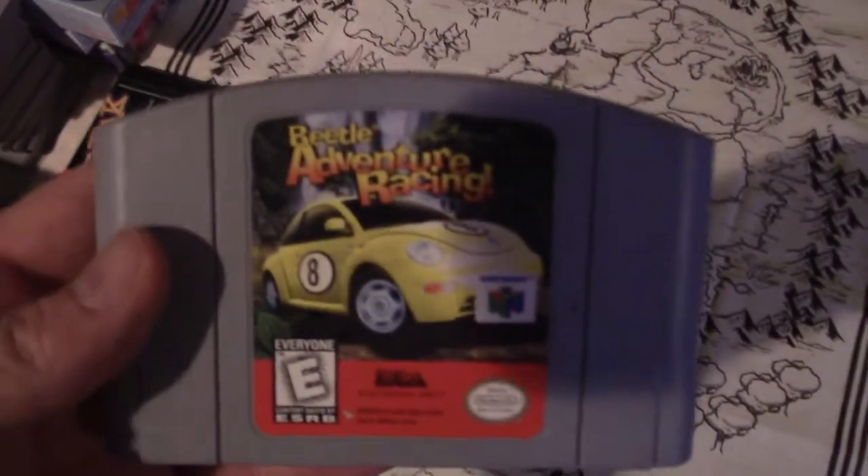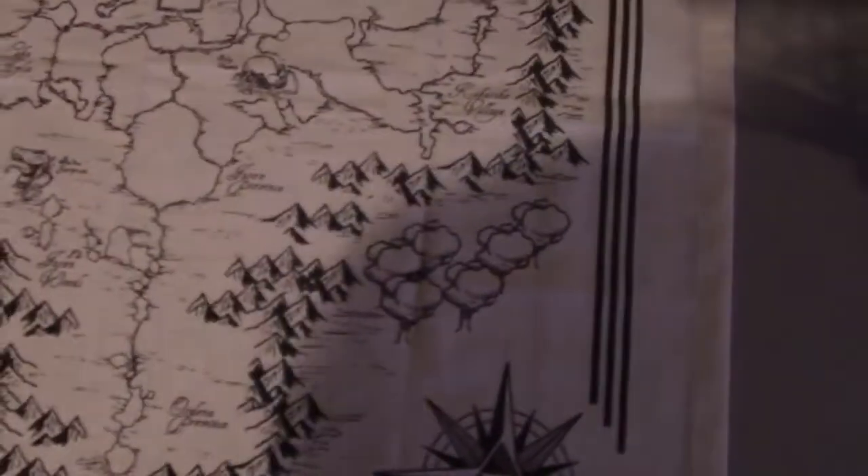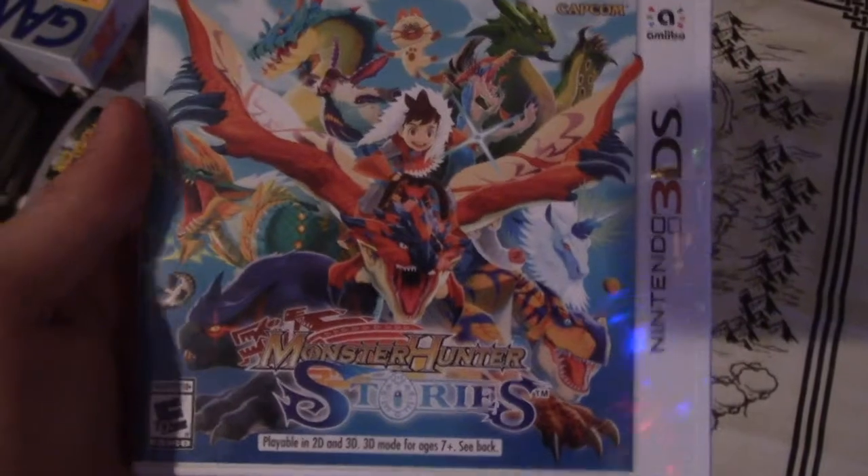That was a Goodwill find, I believe. So was this — Beetle Adventure Racing, surprisingly a great little game. And here's Monster Hunter Stories; I still haven't decided whether I want to play this one yet or save it for later, but it might happen sooner than later.